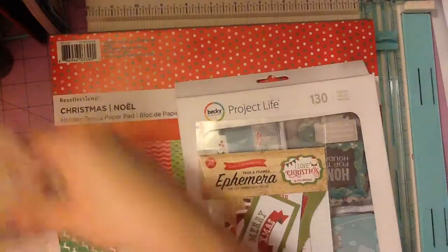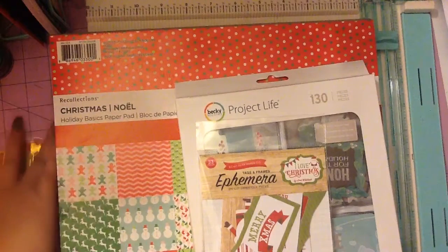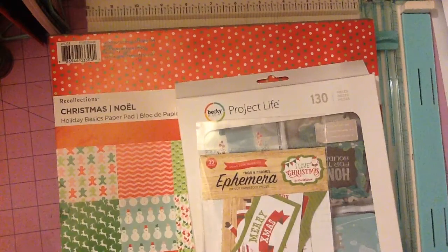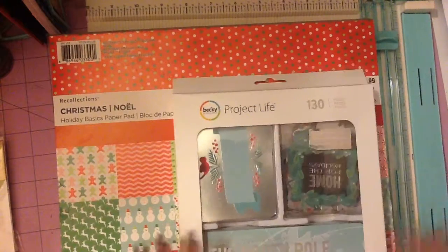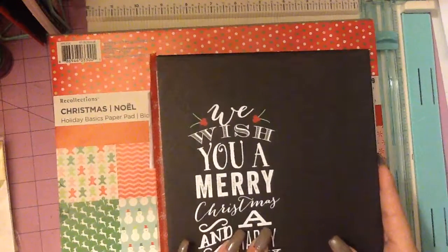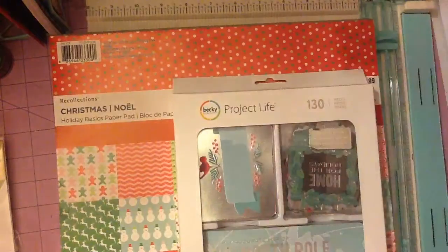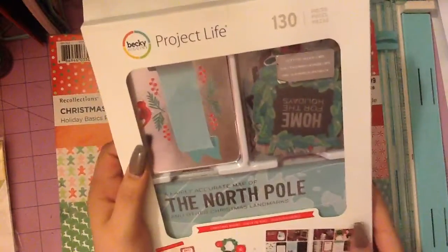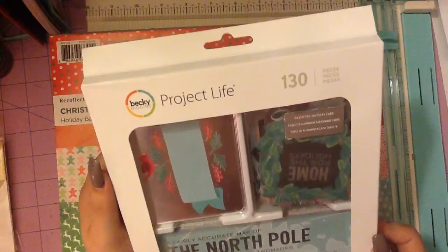I'm going to be doing a collaboration Christmas project with the Clumsy Crafter. She has a wonderful channel here on YouTube — you guys should go check her channel out if you haven't already. We're doing the 12 Days of Christmas. This is my binder so far. She's probably going to make hers differently. I just used a Target dollar spot binder and then covered it up in some Christmas paper. I did make my pages though, and they are pocket pages.